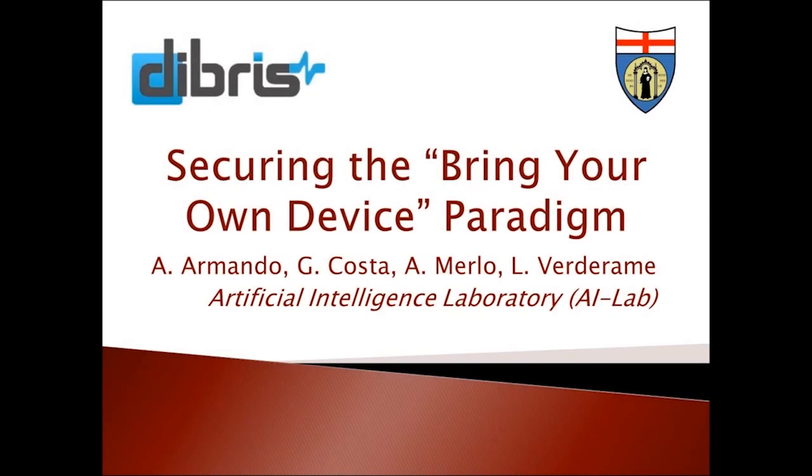In this presentation we discuss the security issues related to mobile applications in the bring your own device environment. Moreover, we propose a secure metamarket architecture supporting the definition and enforcement of bring your own device policies.